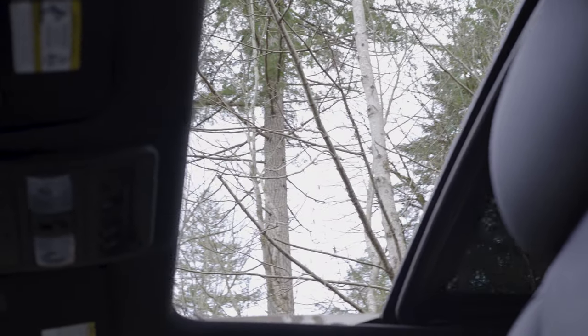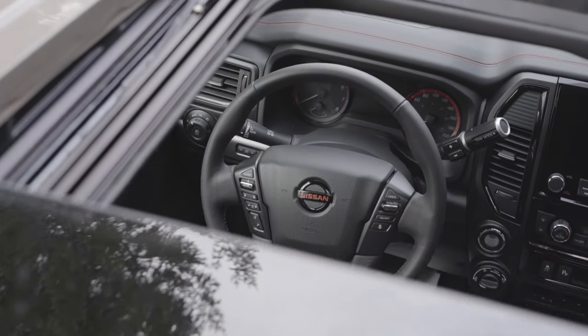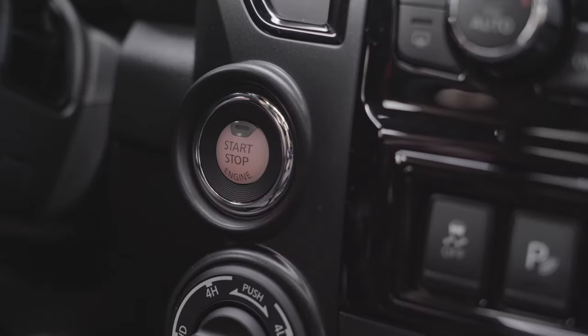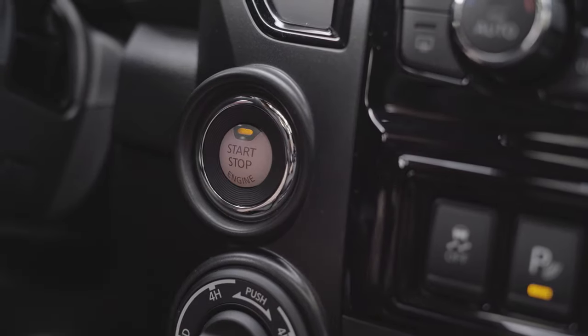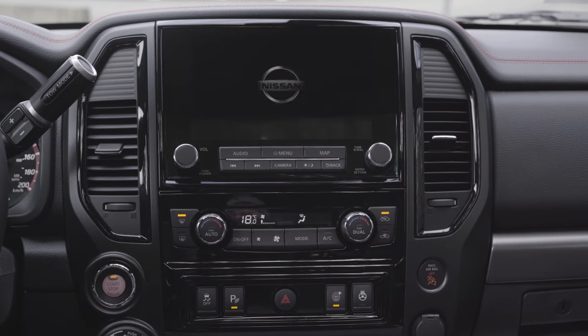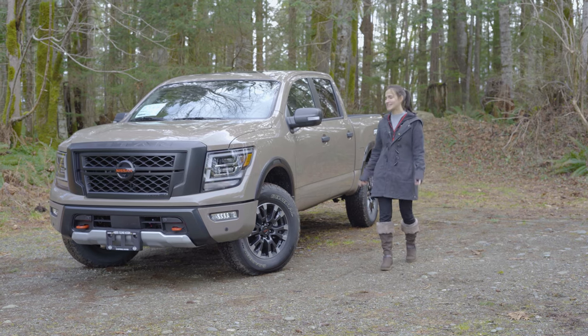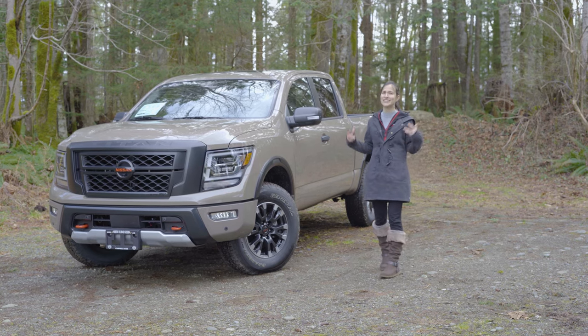What's also brand new is a panoramic moonroof. You're also going to notice up front a brand new display with a huge touchscreen. I suggest you guys come on down and take it for a drive, because this thing is ready to go.